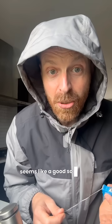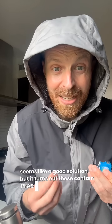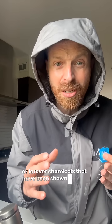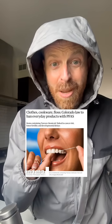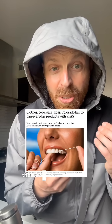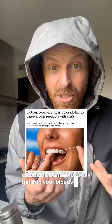Seems like a good solution, but it turns out these contain PFAS — forever chemicals that have been shown to not be so great for your health. Especially if you're flossing and maybe you get occasionally a little bit of bleeding, there is some concern that the PFAS chemicals can more easily get into your bloodstream.